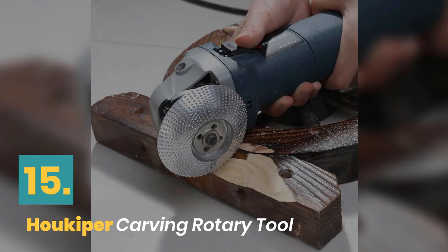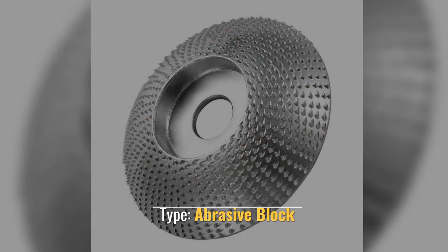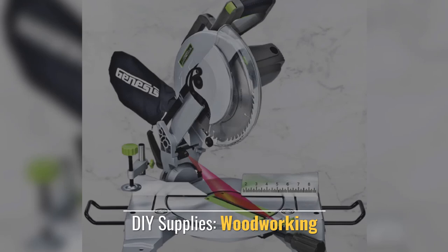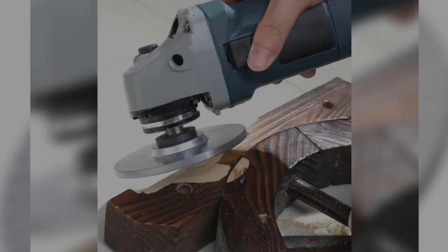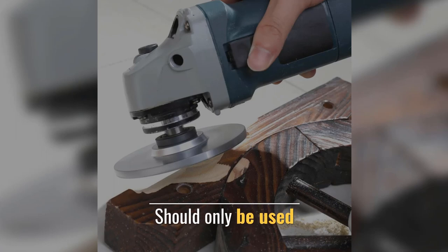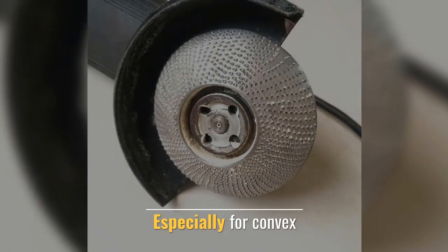Number 15: Hook Iper Carving Rotary Tool. Type: abrasive block. DIY supplies: woodworking. Color: as shown. Should only be used especially for convex carving applications.